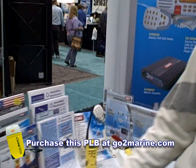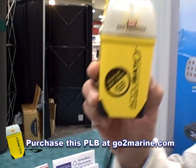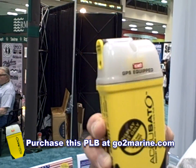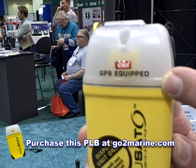We represent GME products in the Americas. I want to introduce you to our new AccuSat Personal Locator Beacon. It is one of the smallest personal locator beacons, it's fully waterproof, and it is the only personal locator beacon that has a flashing strobe light so you can be seen at night.